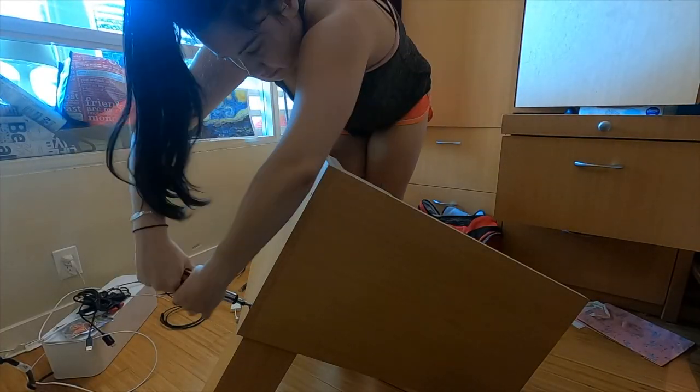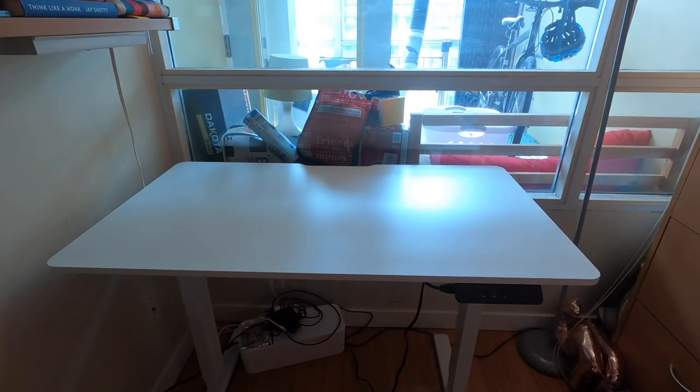In today's video, I'm going to be building the standing desk that I ordered, and it is so, so perfect here.